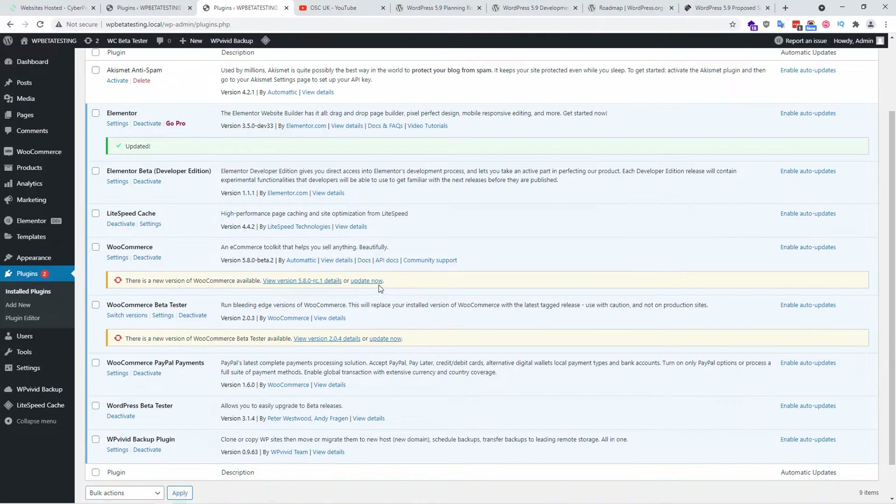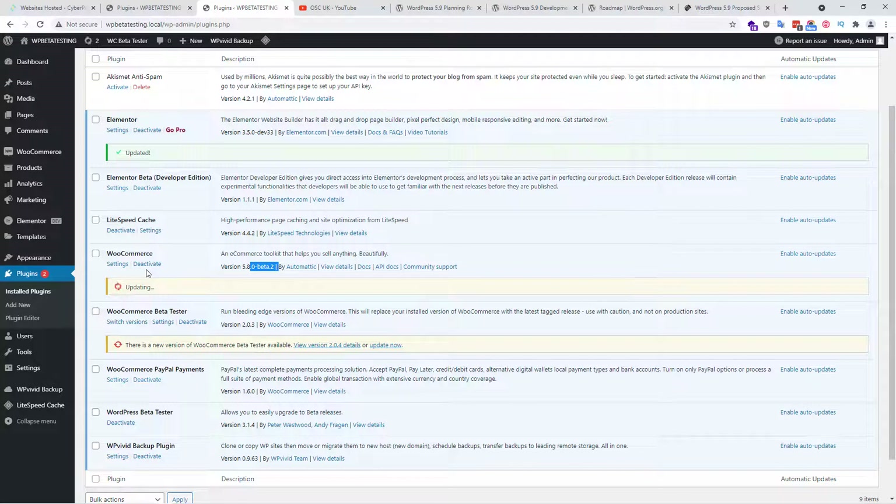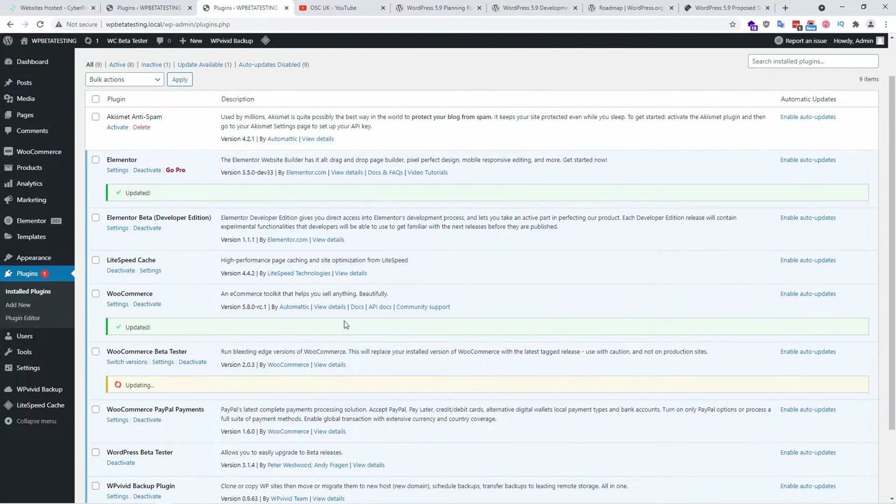We also have the WooCommerce beta on release 5.8.0. In this case I'll update to the latest. We also have the WooCommerce beta tester plugin — you might need to update this one too. This plugin is what makes WooCommerce become the beta version, not the actual plugin that your live site uses. So let's update this one as well.